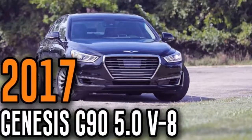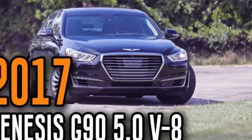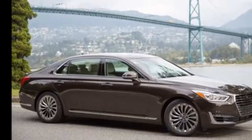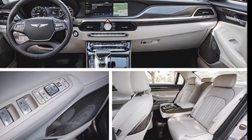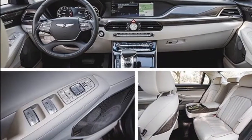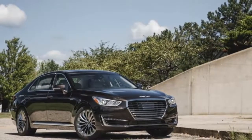As a successor to the Equus, the mega-huge G90 casts a wide net, hoping to both skim buyers away from pricier establishment players such as the Mercedes-Benz S-Class, BMW 7 Series, and Lexus LS, and offer buyers a larger alternative to fully loaded midsize luxury sedans for similar money. In this mission, the G90 mostly succeeds.